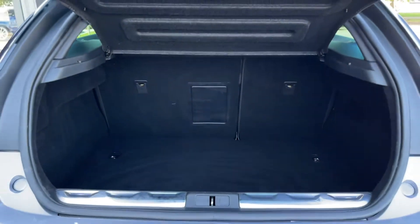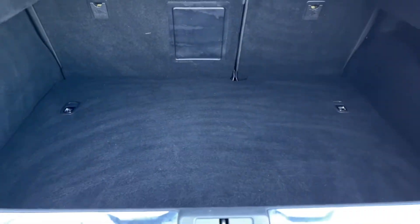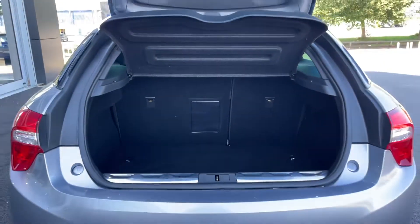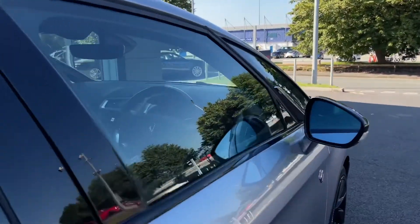Moving around to the back now, there is a button just below to pop the boot open, which you can access nice and easily. Inside reveals plenty of space — it's a nice deep boot that goes quite far back, and you also have the option to fold down those back seats for even more room.